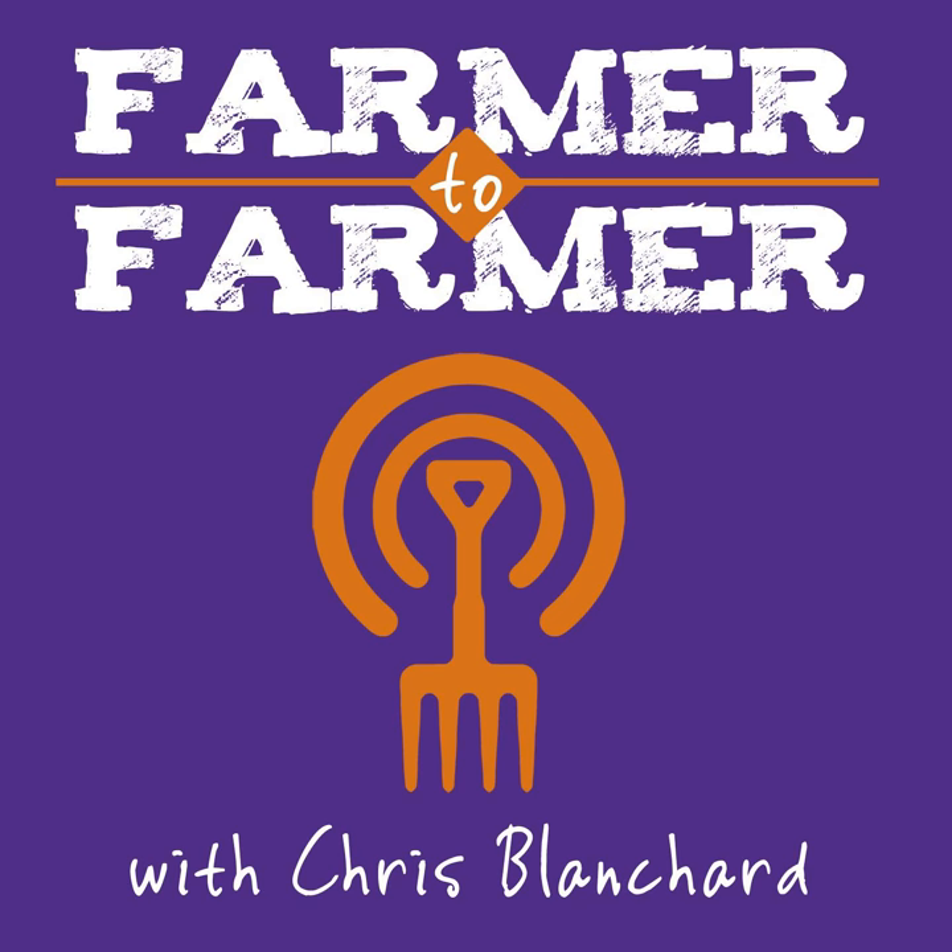The Farmer to Farmer podcast is generously supported by CoolBot by Store It Cold — build an affordable walk-in cooler with a CoolBot and a window air conditioning unit, saving up to 83% on upfront costs and up to 42% on monthly electrical bills. Also supported by Vermont Compost Company and BCS America, makers of versatile two-wheel tractors built to last for decades.